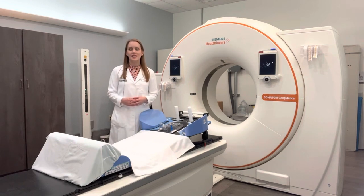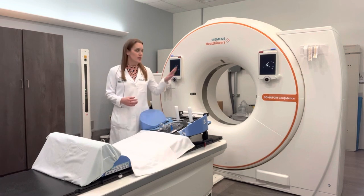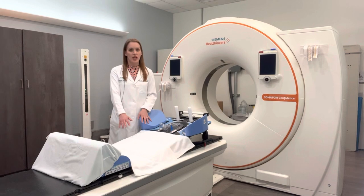The simulation will involve having a CT scan done of your body in the treatment position that's best for your situation. I'm standing in our simulation room — this is a CT scanner behind me, and the table where you lay for your treatment and for the simulation is in front of me.